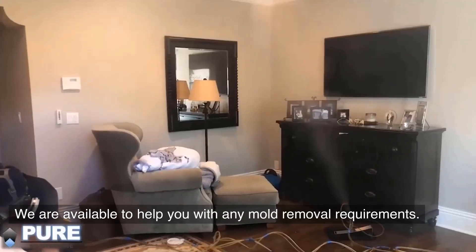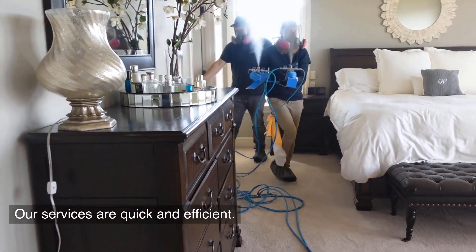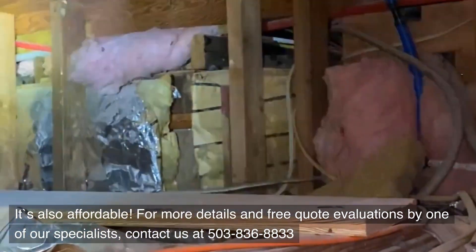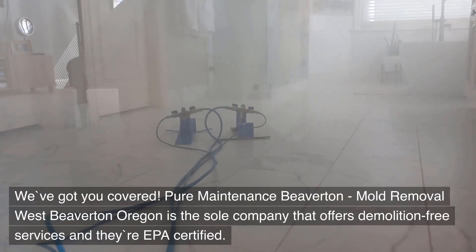We are available to help you with any mold removal requirements. Our services are quick, efficient, and affordable. For more details and free quote evaluations by one of our specialists, contact us at 503-836-8833. We've got you covered.